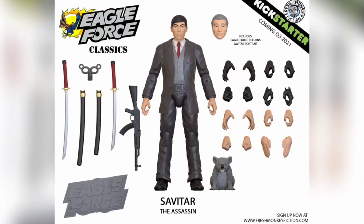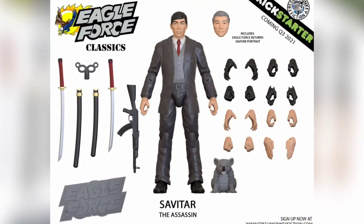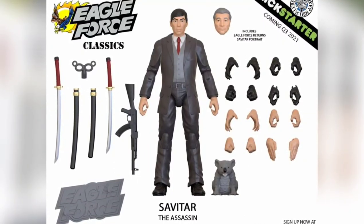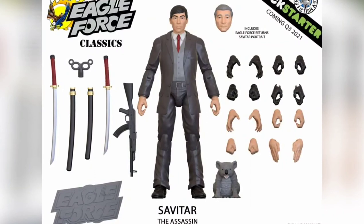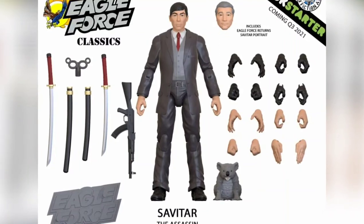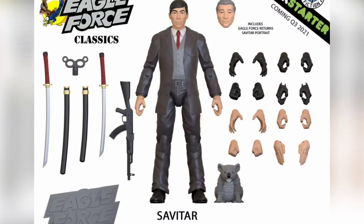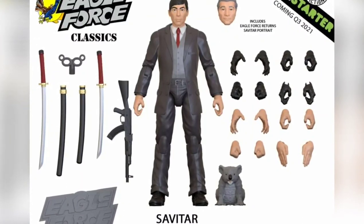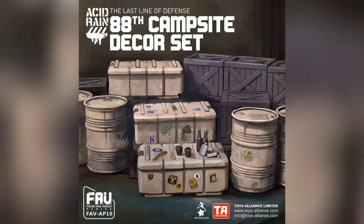Switching over to Eagle Force Classic — this is a kickstarter in the same vein as the Vietnam stuff I've been showing from Marauder. It's very reminiscent and similar. They're doing something along the lines of a 007-type thing. Here we have Savatar the Assassin and everything he comes with: multiple hands, a koala for some reason, an older version of himself, two katanas, and what looks like an AK-47. Coming in Q3 2021, it's already available for backing if you want to support.